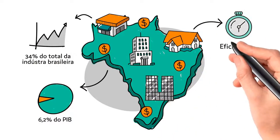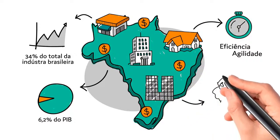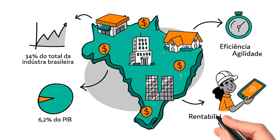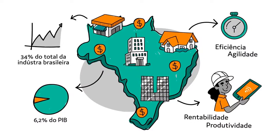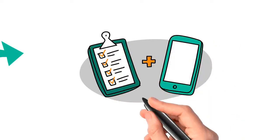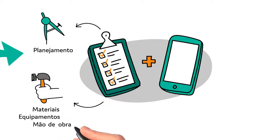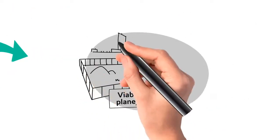Para garantir a eficiência e agilidade em todo o processo de construção, uma gestão que conta com tecnologia de ponta a ponta faz toda a diferença na cadeia do setor, otimizando seus processos e trazendo mais produtividade e rentabilidade. Com a combinação de ferramentas eficazes, ganha-se um planejamento dos recursos de material, equipamentos e mão de obra, redução de custos e gerenciamento de toda a construção sob controle.